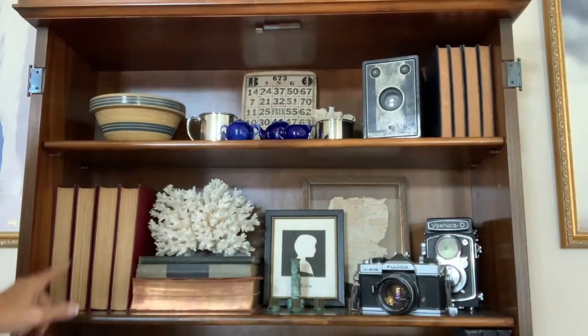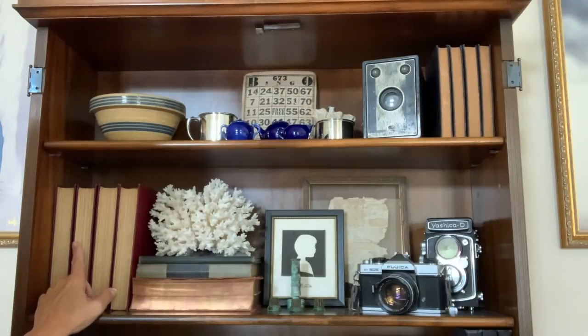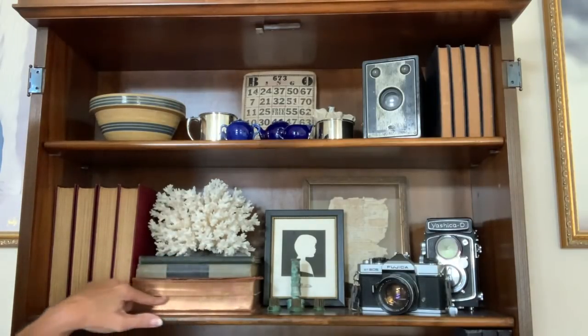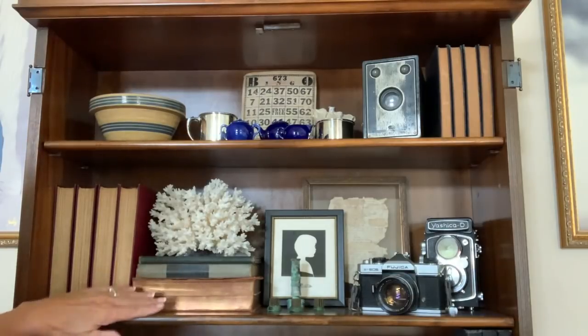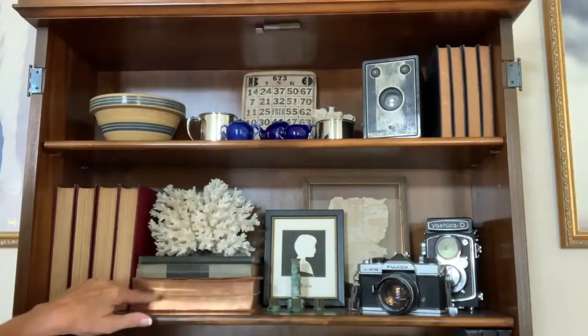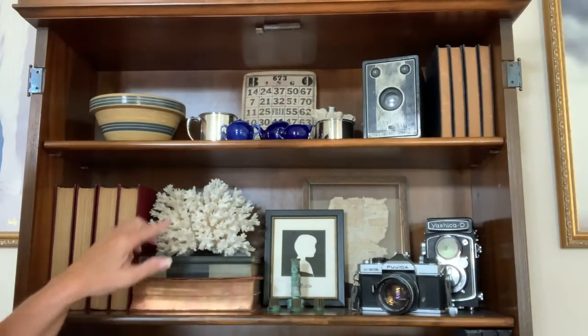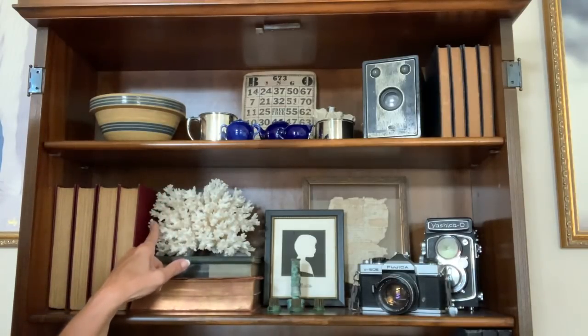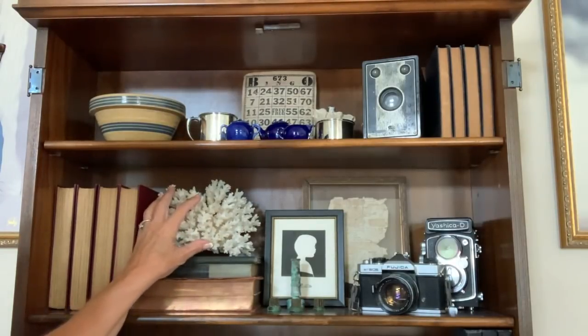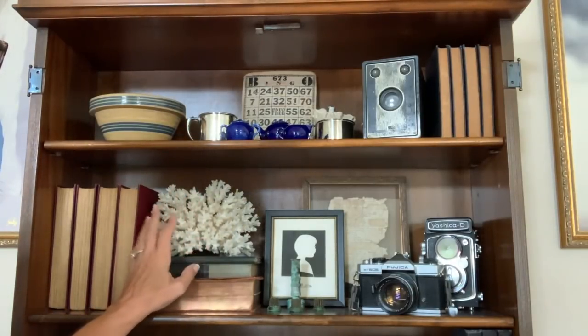Down here are some more of the old books, and I set some books here — I liked it this way because of the copper edging on the pages. And this is a piece of coral that Dan's grandmother had for years and years on a shelf in her living room, and we got that.